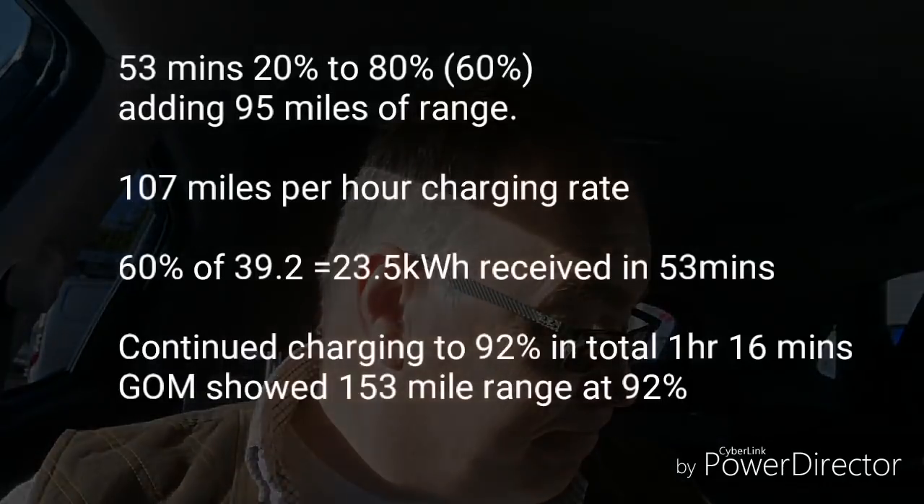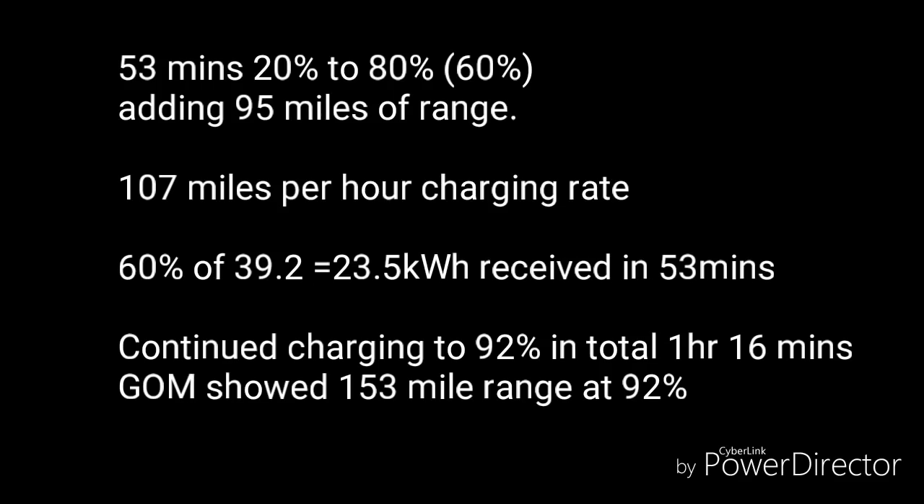At 64% state of charge it says 19 minutes to go until 80%, pulling 25 kilowatts — not a massive amount. I haven't seen 40–43 kilowatts like I have on my 64 kilowatt hour Kona, so it seems to draw power at a lesser rate. In summary for the second rapid charge: 53 minutes from 20% to 80% — quite close to the brochure's 57 minutes, though we started at 20%. We added 95 miles of range, equating to 107 miles per hour charging rate, slightly less than the first charge.